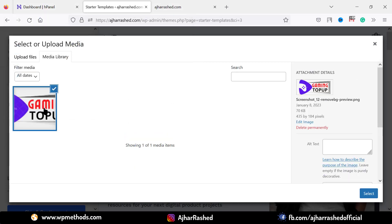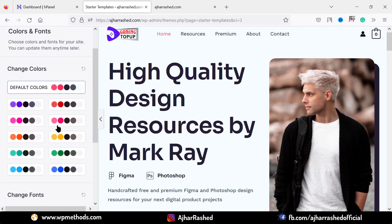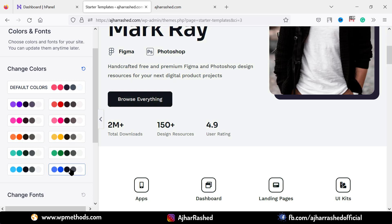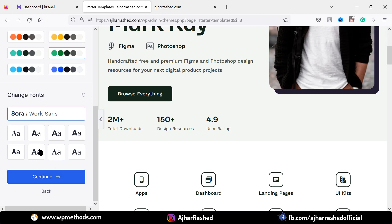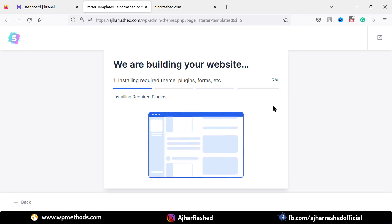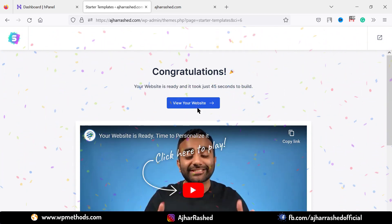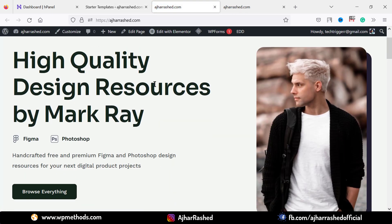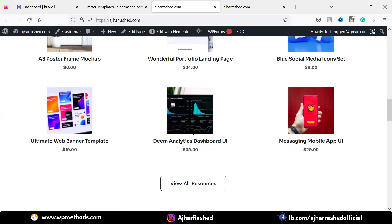Set your logo and click on continue. You can change your site color — select an option and see the color change. Click on a color like blue and then click continue. You can also change your font, then click submit and build website. Wait a few seconds — we have now installed our WordPress template. Click on view to visit your WordPress website and see the new template.